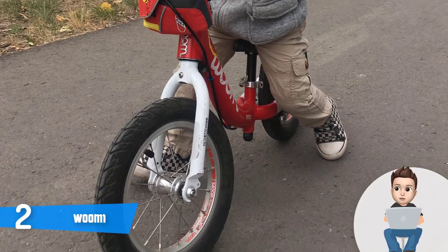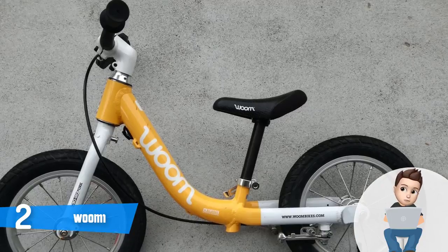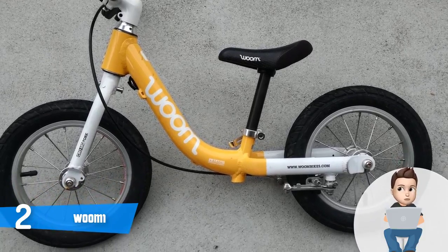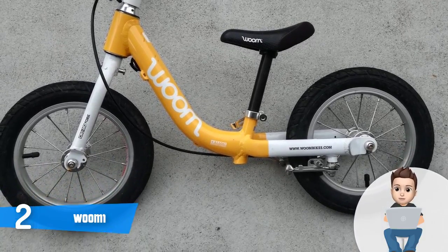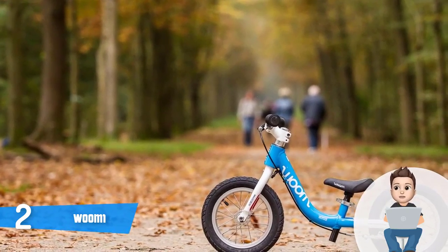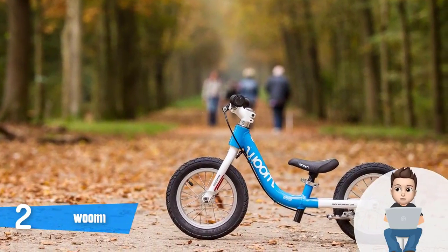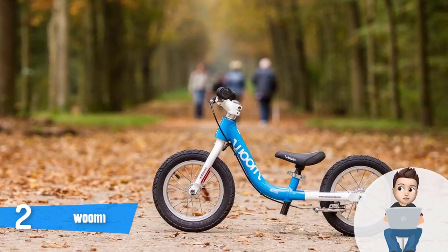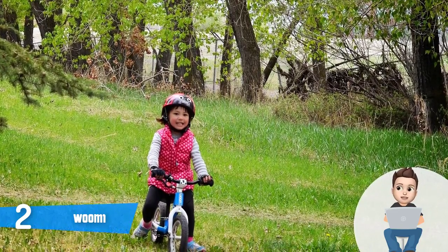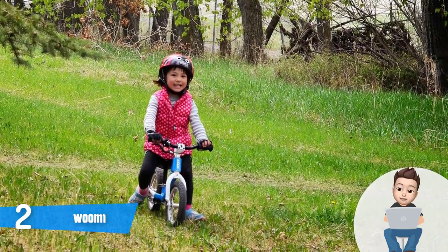The wheels measure 12 inches in size and are made of alloy rims, providing the rider good traction and better comfort compared to foam tires. The wheels will offer your child a proper glide on a variety of terrains while ensuring a higher level of security. This bike is shipped with all the necessary tools along with an intuitive assembly instruction. Overall, I'd strongly recommend the WOM1 — you and your children will never be disappointed by its performance.